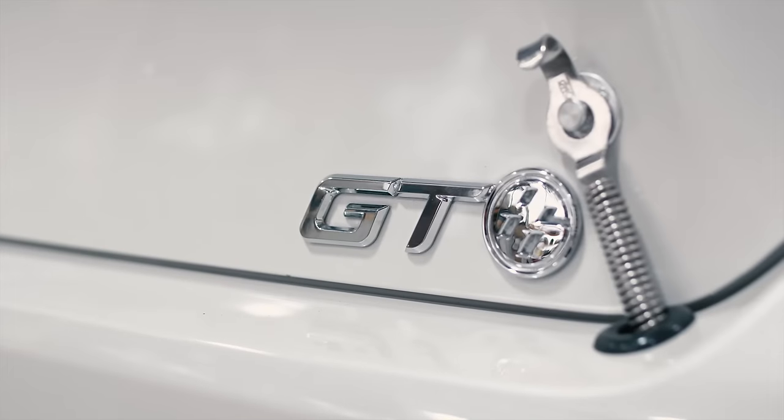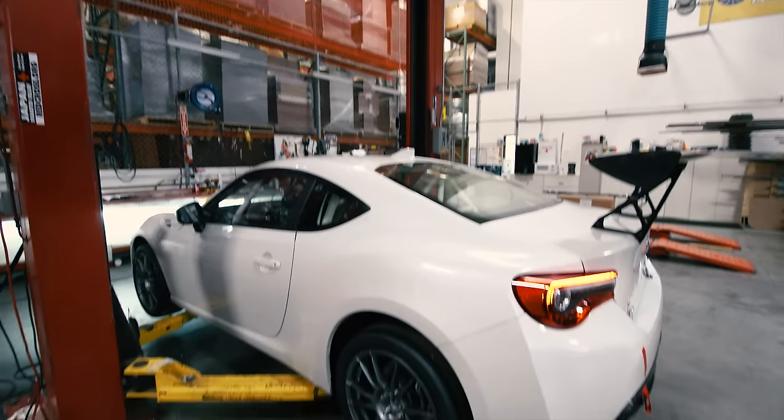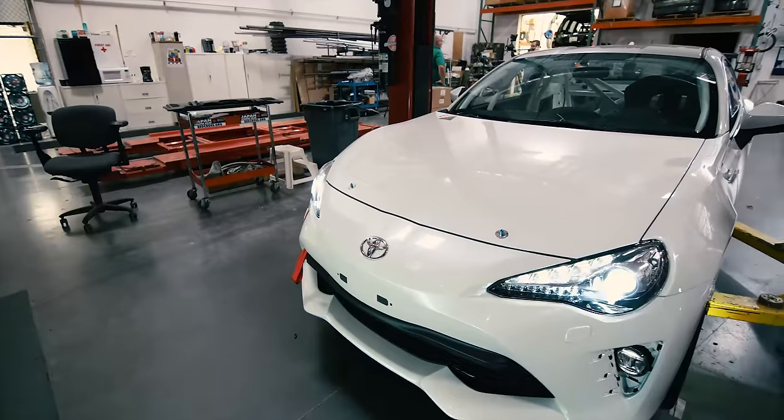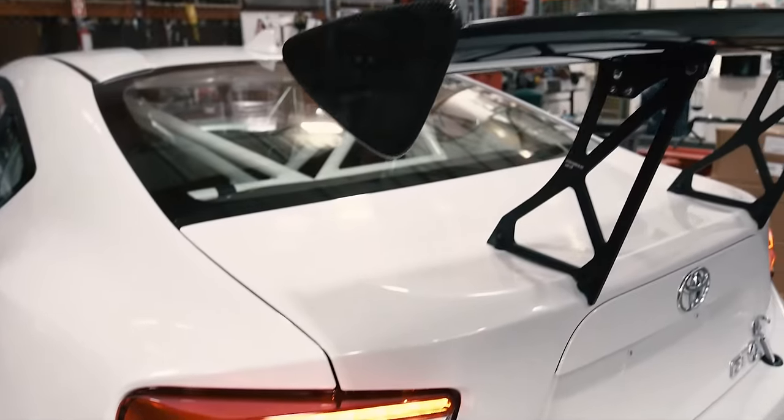We wanted to bring to America the fact that the 86 is in a one-make series in other countries around the world. Toyota Motorsports Germany has been building the customer support cars for the 86 coupe in Europe, and so what we decided was we wanted to bring one of those cars here to America to show it at SEMA for the first time.